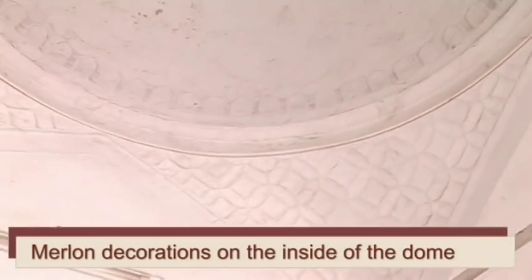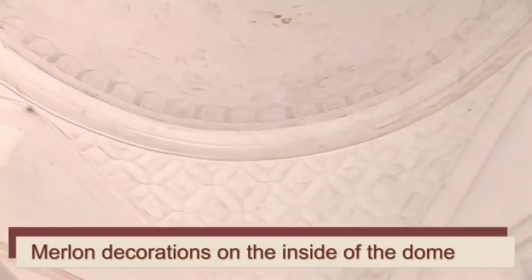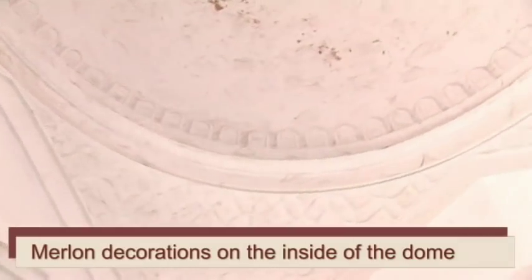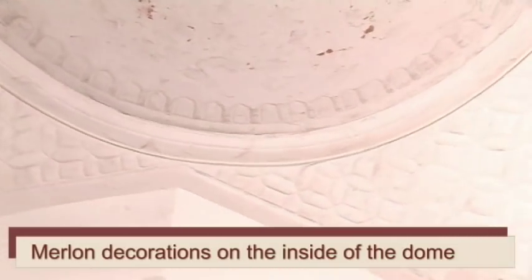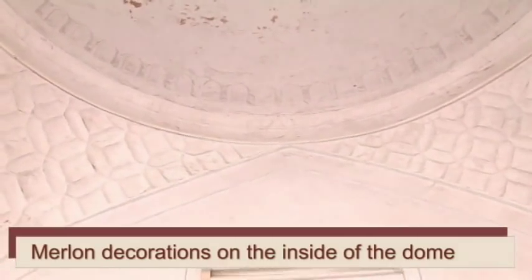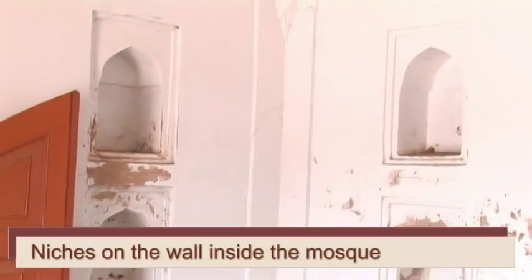There are merlon decorations on the inside of the central dome as well. The walls are embedded with niches, which were used to hold lamps.